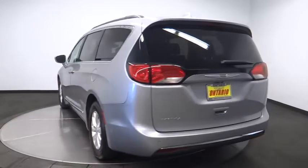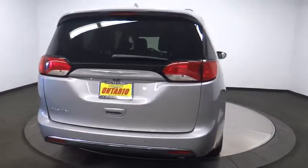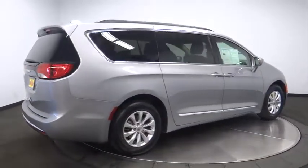Traction control, keyless entry, stability control, steering wheel audio controls, anti-lock braking system, backup camera, power liftgate, leather-wrapped steering wheel, dual airbags, Bluetooth.